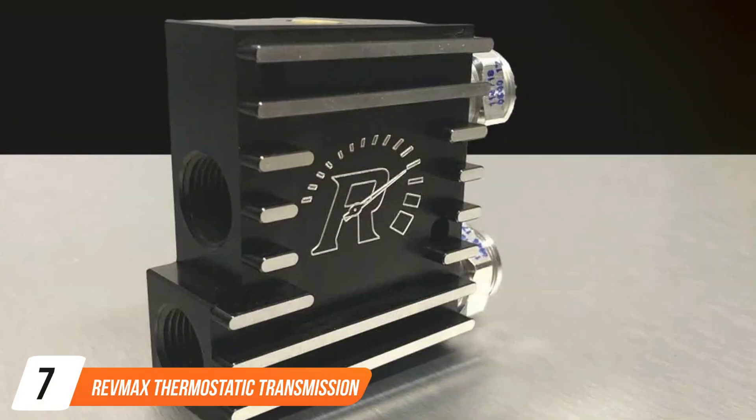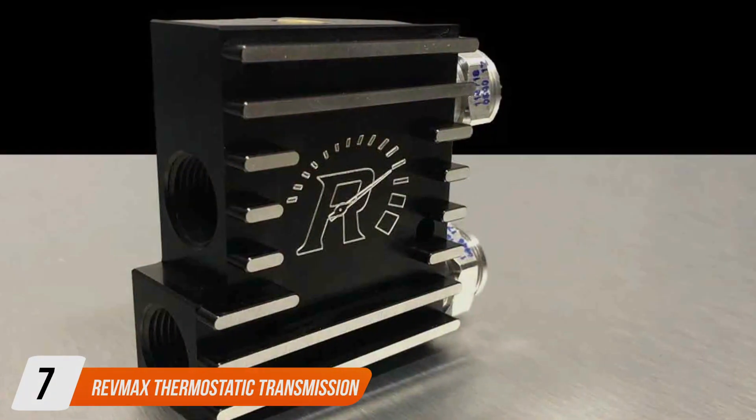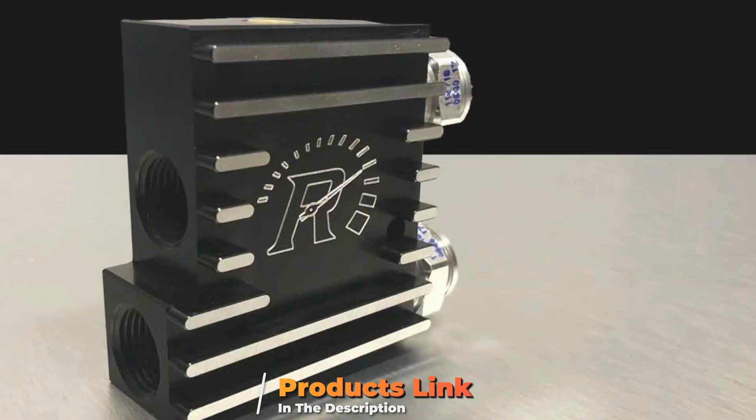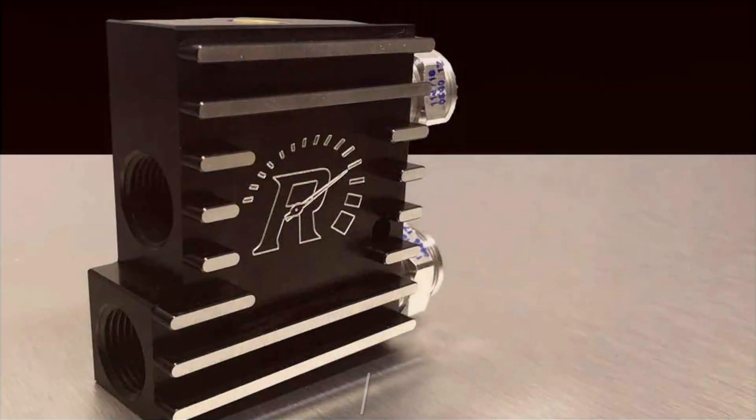Number 7. REVMAX Thermostatic Transmission Cooler. Finally, we arrive at the REVMAX Thermostatic Transmission Cooler, a game-changer in the realm of transmission cooling.